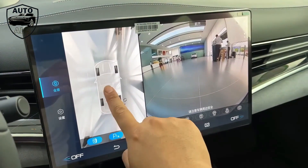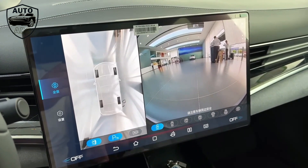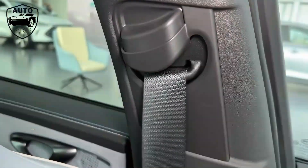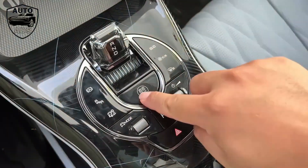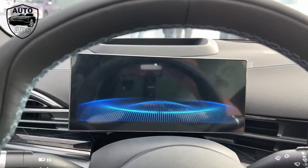In the front there are twin wireless phone charging pads. In the rear you'll find not only Type-C USB chargers, but also a 220V outlet. Overall, the Seal scores well when it comes to both how it drives and its kit levels.